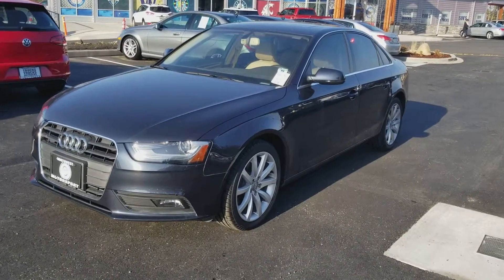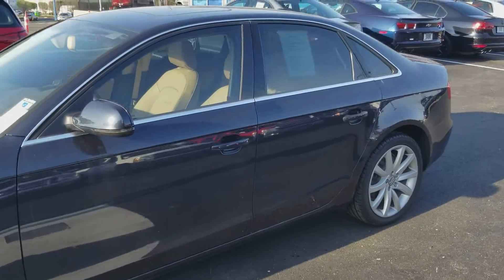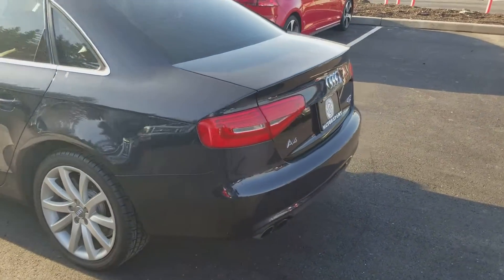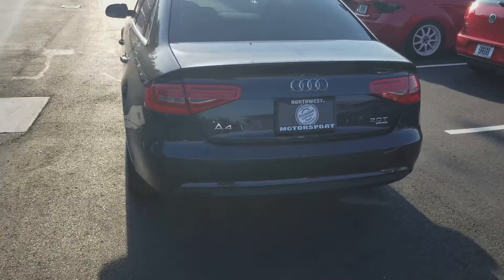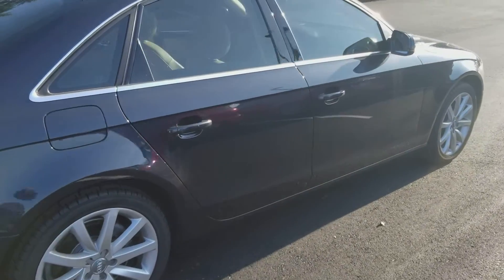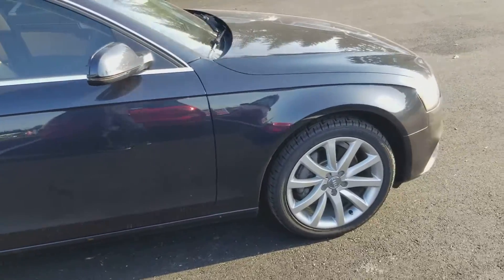Hi, good morning Erica, this is Steven over here at Northwest Motorsport. I just wanted to get a little detailed walk-around video of this Audi A4 here for you. Overall, kind of like I was saying last night, very very clean car — the paint is in really good shape, the body is very straight down both sides. There are a couple things that I did find after walking around it this morning.